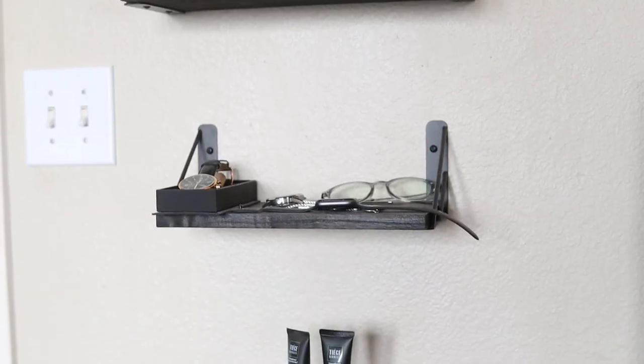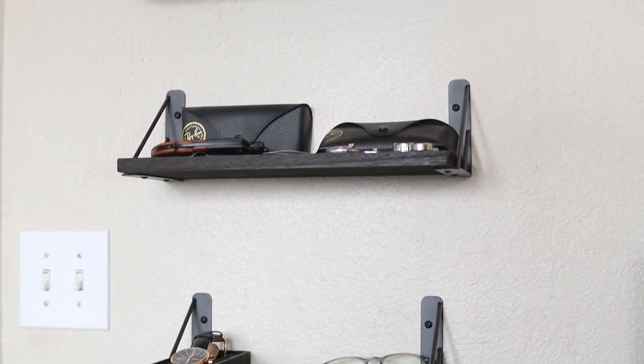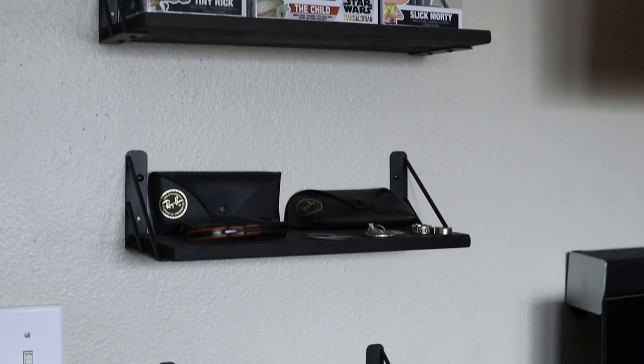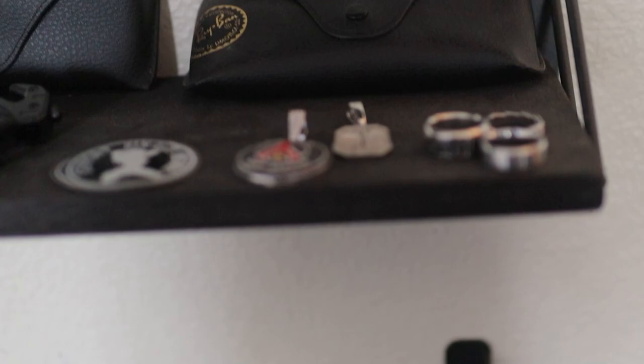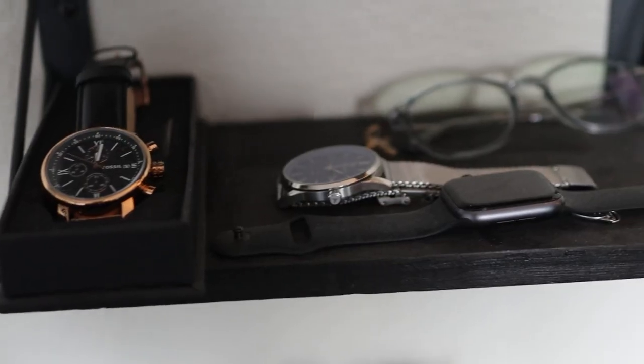So the first place I'm going to show you is right next to my door — this is where I have my floating shelves, which I've talked about before but still get questions about. I picked these up on Amazon for super cheap and I'll link them in the description. On the top shelf I have some Pop figures, and on the second shelf I have my sunglasses, jewelry pendants, and random items including two pairs of Ray-Bans. The third shelf has some watches and glasses.